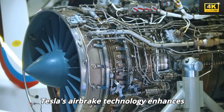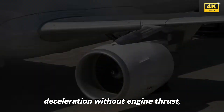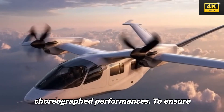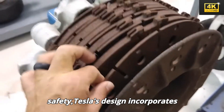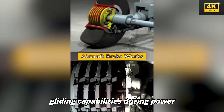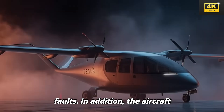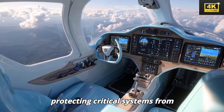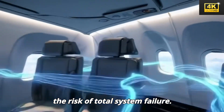Furthermore, Tesla's air brake technology enhances landing efficiency by enabling deceleration without engine thrust, revolutionizing conventional landing methods. To ensure safety, Tesla's design incorporates redundant systems that provide safe gliding capabilities during power failures, efficiently managing electrical faults. In addition, the aircraft features Faraday cage shielding, protecting critical systems from electromagnetic pulses, which minimizes the risk of total system failure.